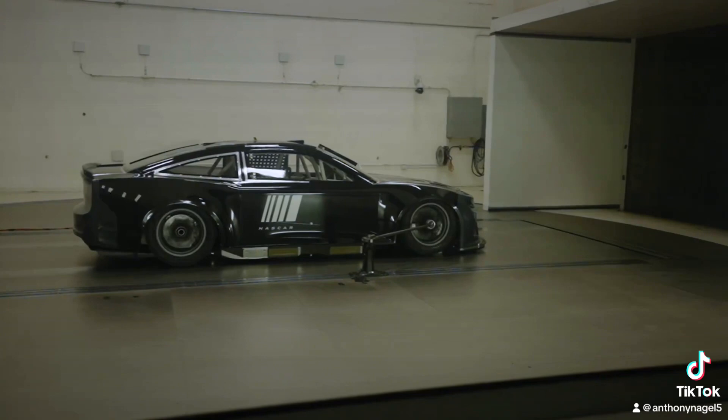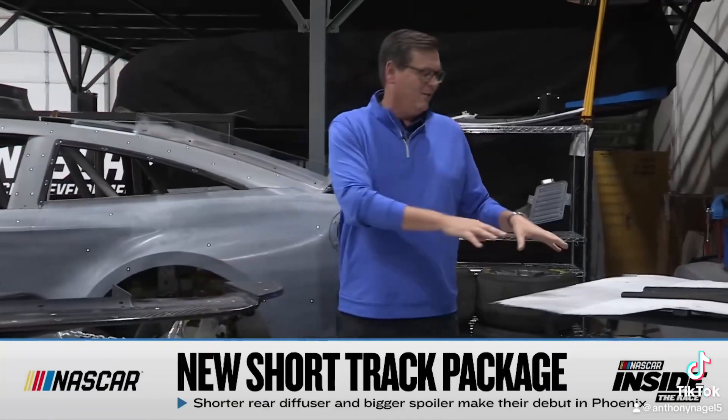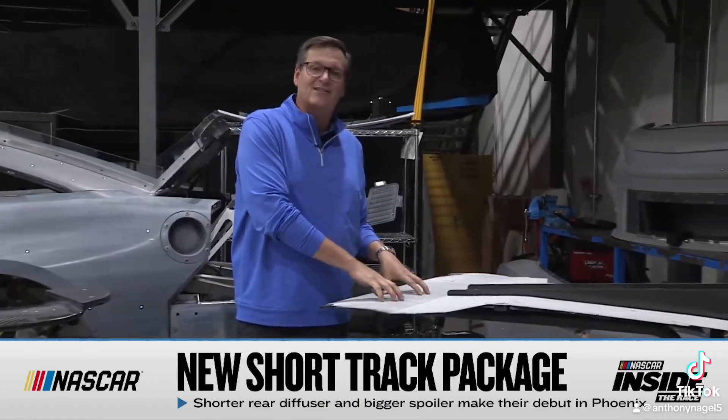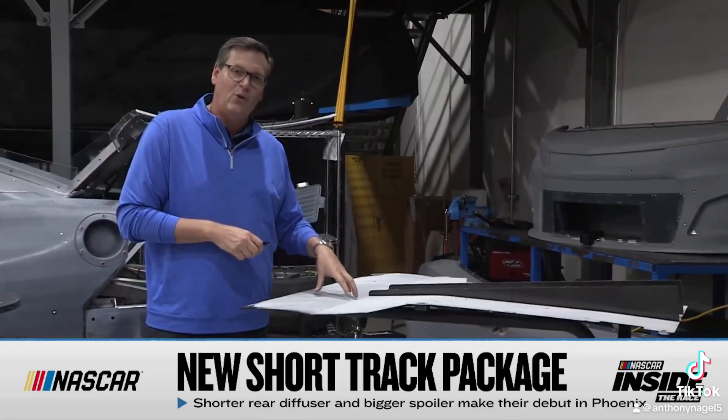In front of me you have all the different changes — splitters that were used in the wind tunnel for the short tracks, and the rear floor pan that you're actually going to see this week at Phoenix. The unveil of the short track rules will be this weekend.